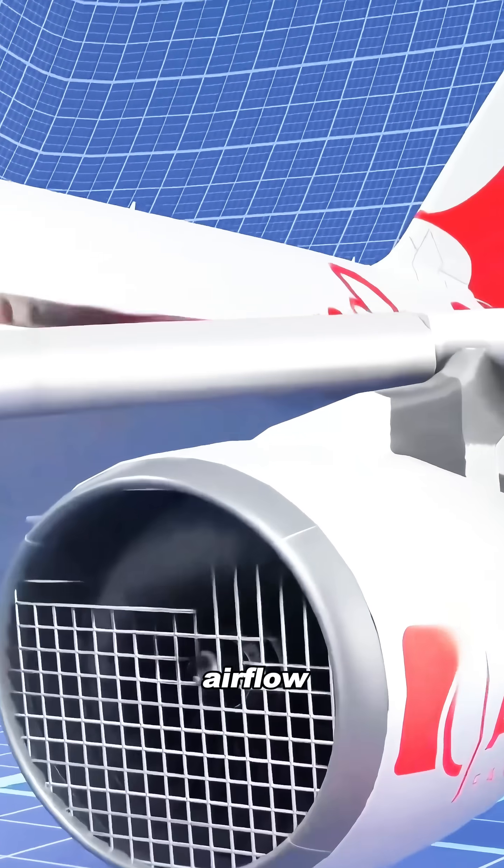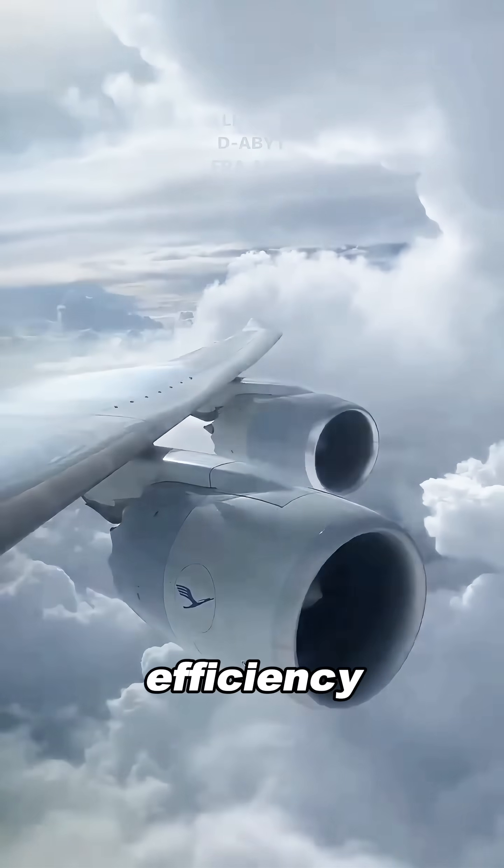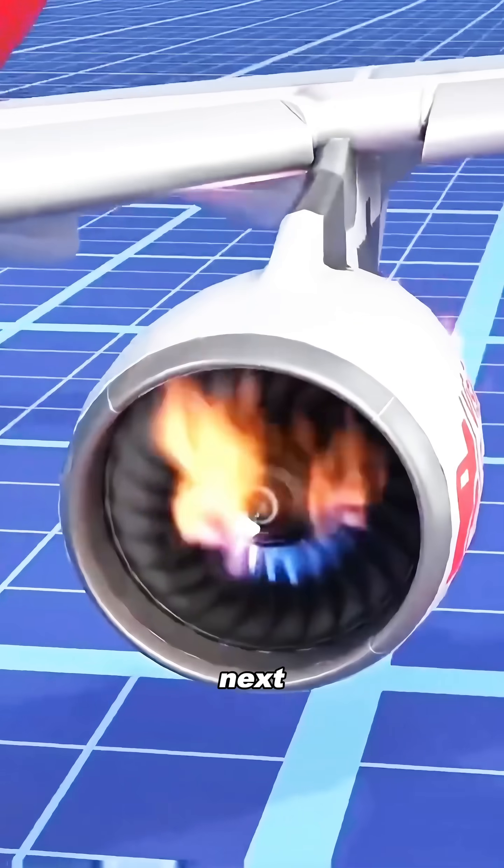First, a screen blocks airflow. Even a small reduction in airflow forces the engine to work harder, burn more fuel, and lose efficiency. But the real danger comes next.